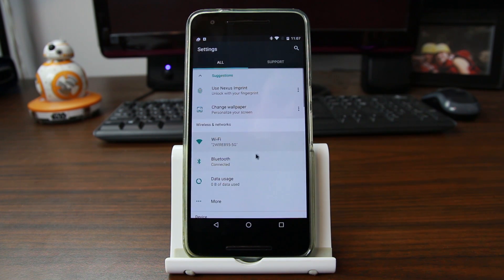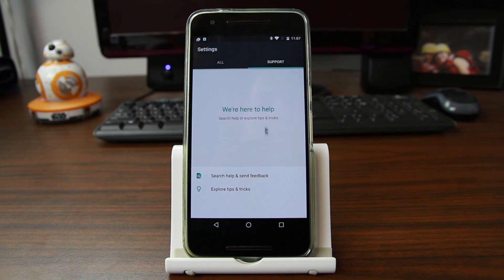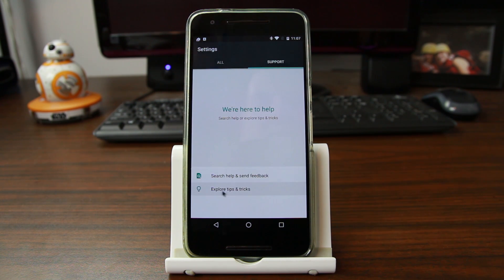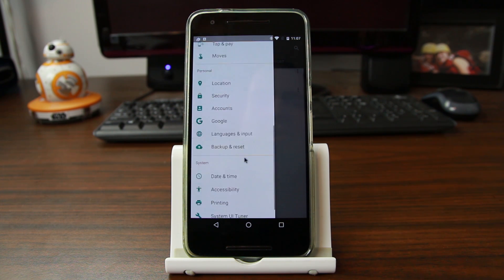There's one more thing in settings I want to point out. The first one is the Support tab right here — that's why I wanted to update that application, because updating it updates this. This is new — I've never seen this Support tab before. I think the biggest thing is to explore Tips and Tricks, which will be really helpful. You also have Search and Feedback. You can still scroll in from the side to shortcut through settings.